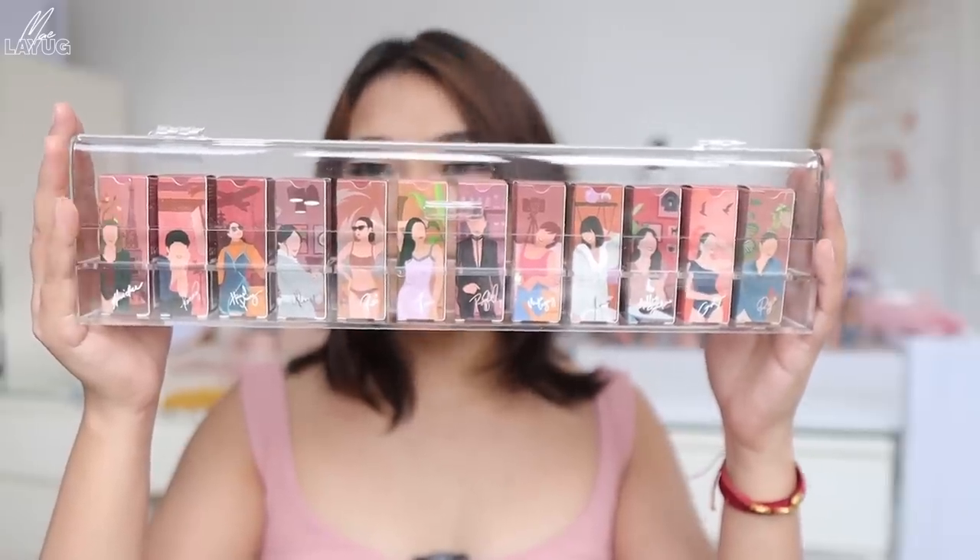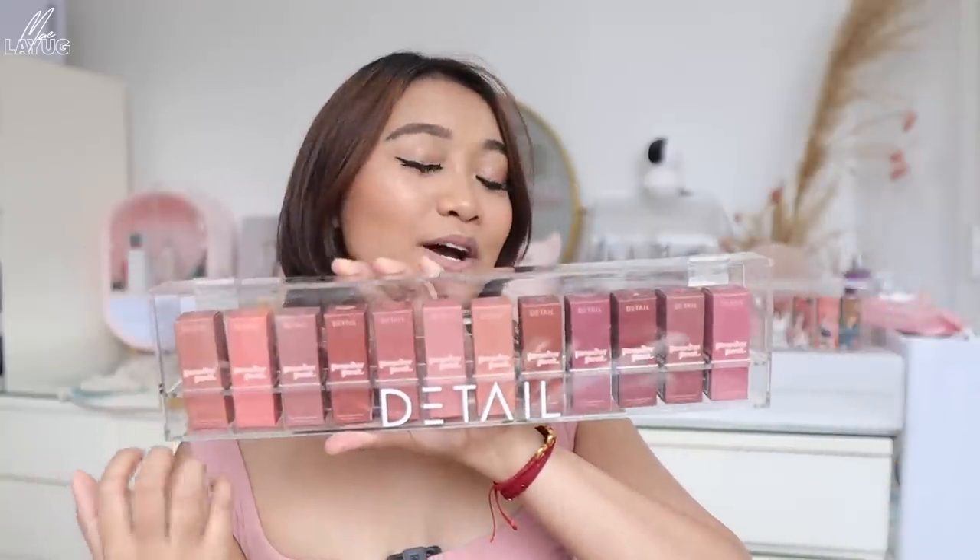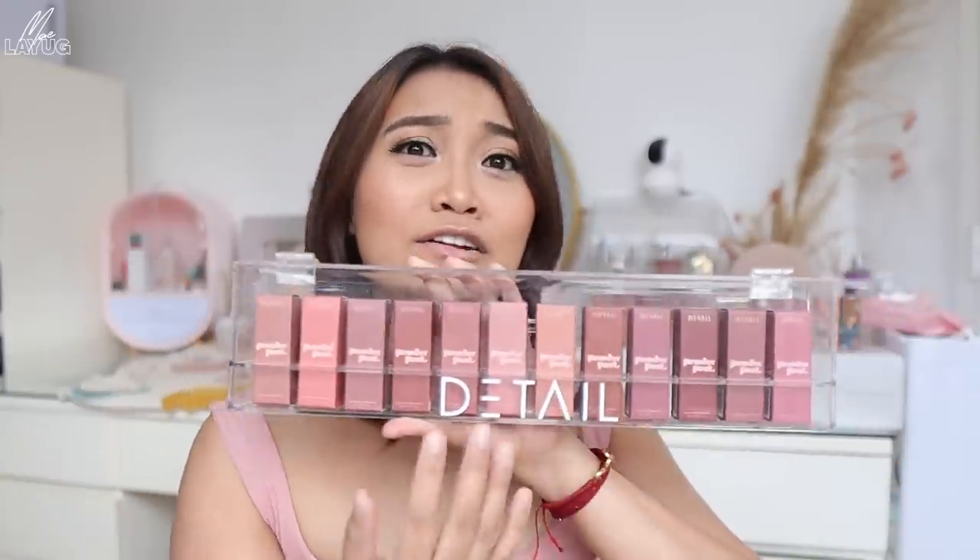We have our PR kit available — ganito siya kapag dumating sa inyo, itong box na ito mismo. When you open this one, may plastic pa ito na tinanggal ko lang. Ito na siyang protective foam on both sides. This is the Detail Cosmetics Powder Pout in collaboration with 12 content creators. May mga tawag dito parang vector art — mga mukha namin yung mga nandyan. Sa likod, para meron na kayong idea kung ano yung mga shade or undertone ng mga lipstick.